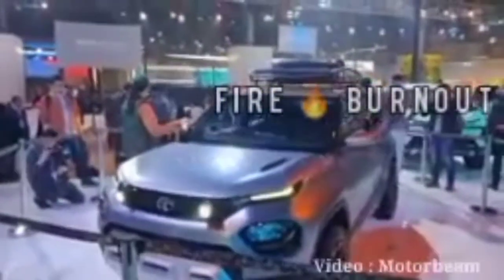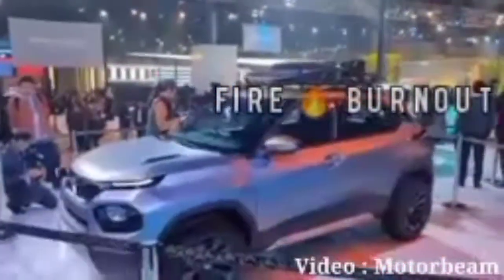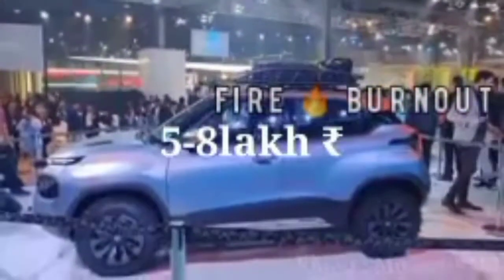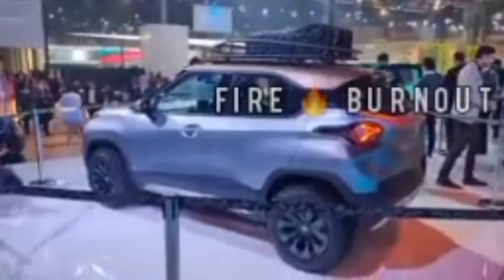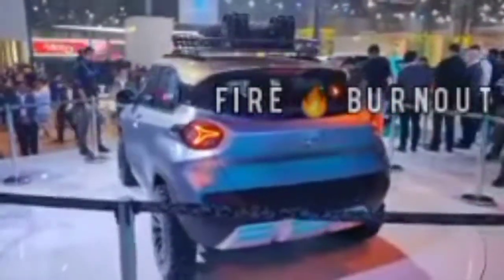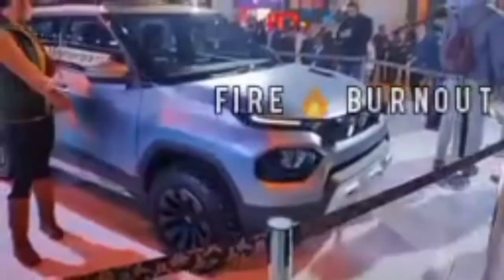Tata HBX is a compact SUV expected to launch in India in April 2021 in the expected price range of 5 to 8 lakh rupees. Tata Motors has confirmed the HBX is based on a micro-SUV platform. The powertrain comparison includes a 30.2-kilowatt lithium-ion battery pack powering a 129 bhp electric motor mounted on the front axle, with the Nexon EV offering a claimed range of 312 kilometers on a single charge.